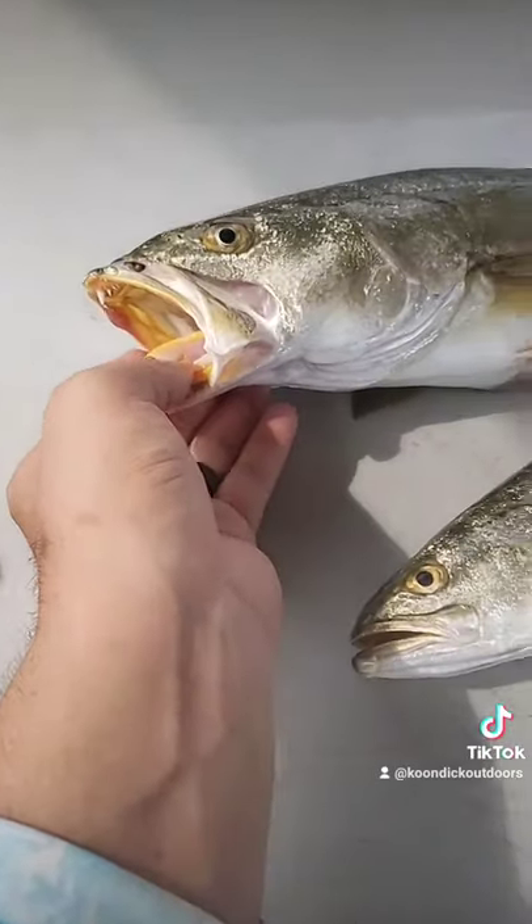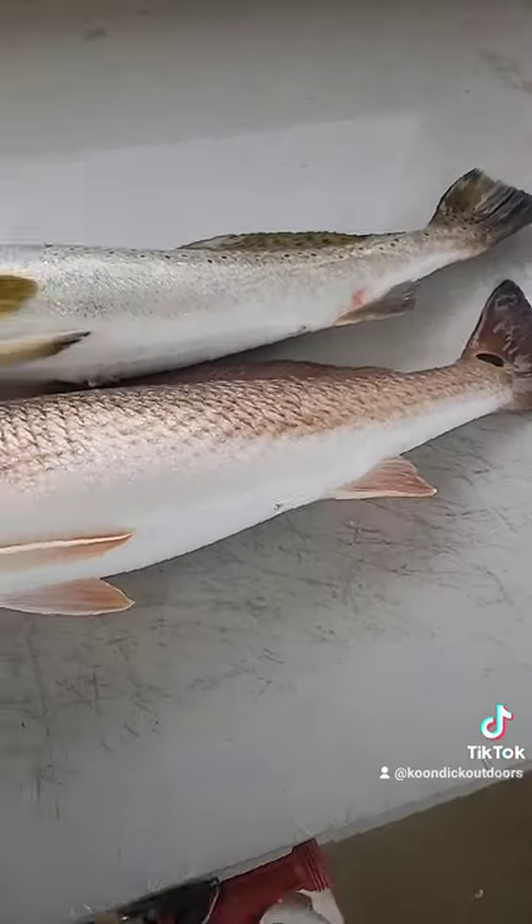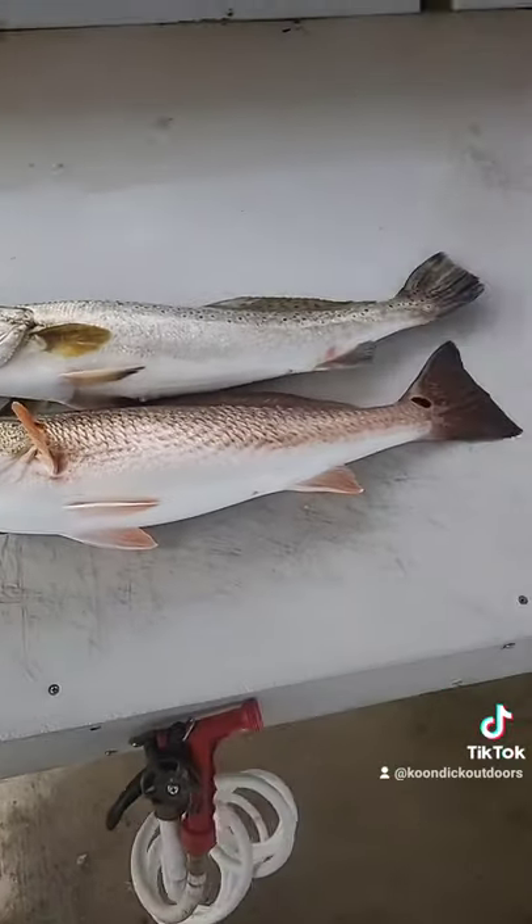That right there is an absolute hoss. Look at here. We caught us a slot redfish. He's bigger than a redfish.